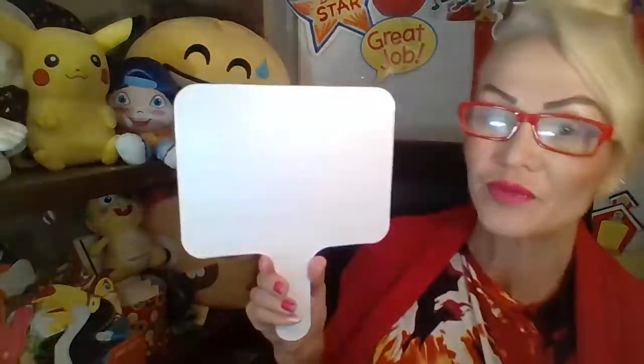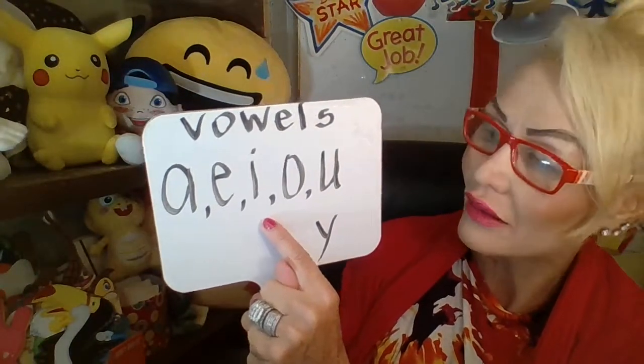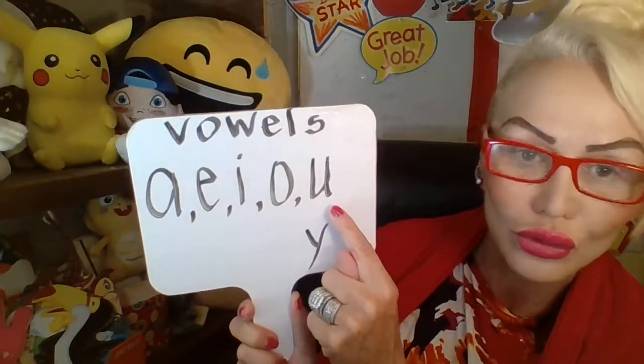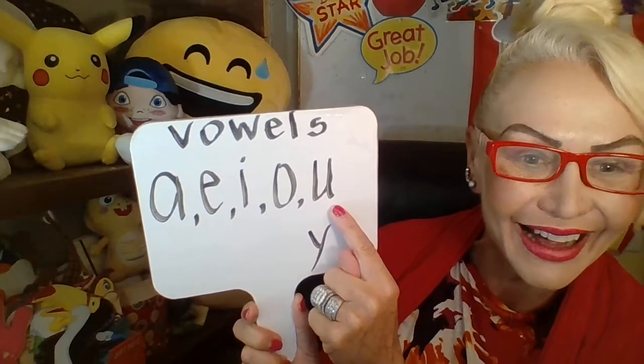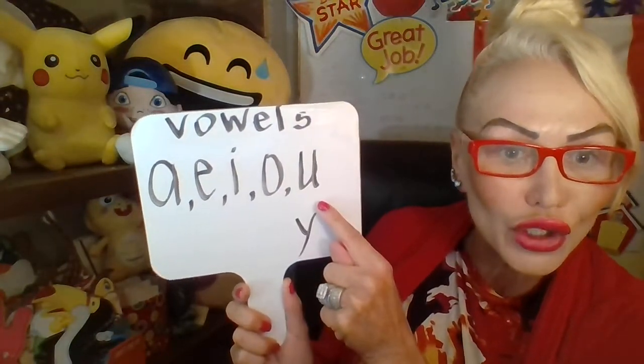Let's go over them. Short vowel sounds are A-E-I-O-U. Long vowel sounds: A-E-I-O-U.